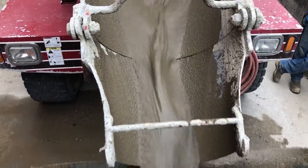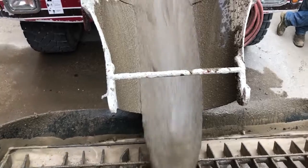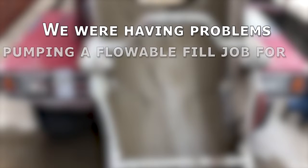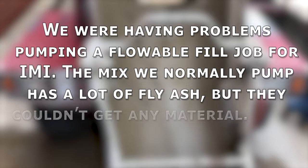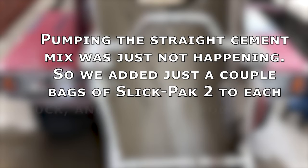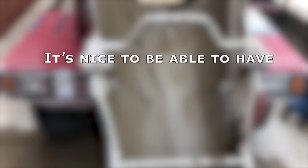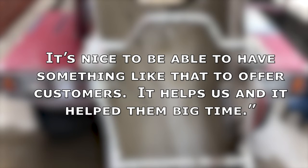We recently spoke with Gary Brown from RL McCoy about a pumping problem he was able to solve with Slick Pack 2. He sent us some videos along with this message: 'We were having problems pumping a flowable fill job for IMI. The mix we normally pump has a lot of fly ash, but they couldn't get any material. Pumping the straight cement mix was just not happening. So we added just a couple bags of Slick Pack 2 to each truck and it made a world of difference. It's nice to be able to have something like that to offer customers. It helps us and it helped them big time.'